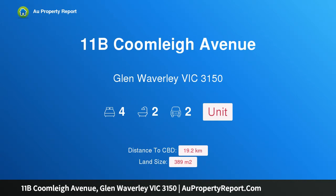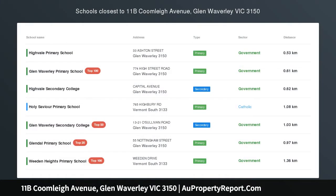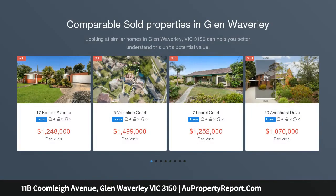Hi, I am glad to introduce property 11B Toonley Avenue, Glen Waverly, Victoria 3150. Immaculate, spacious and stylish single-level home with lavish dual living space in a prime Glen Waverly location.